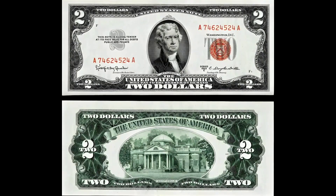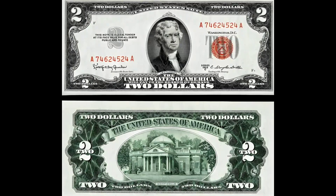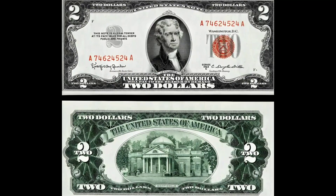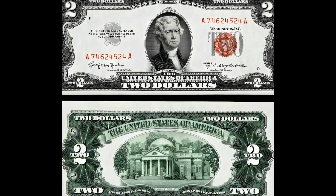First issued in 1862, it has undergone several transformations since then. One of the most striking aspects of the two dollar bill is its captivating design. Unlike other denominations, it features breathtaking scenes showcasing the natural beauty and influential personalities of the United States.